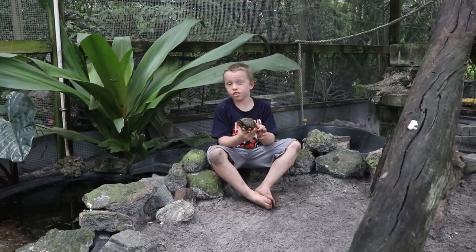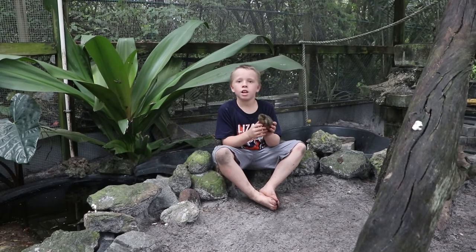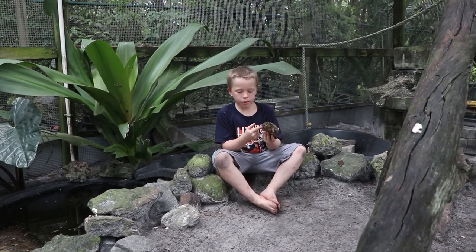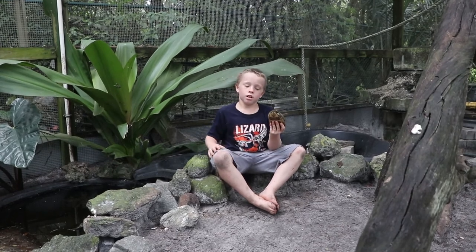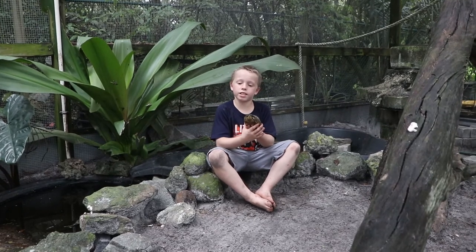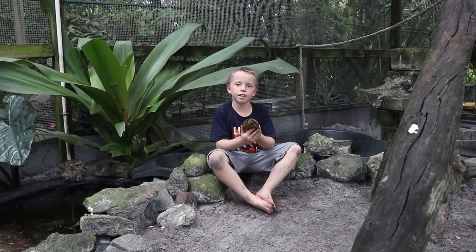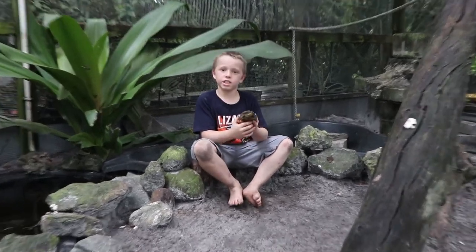I think they're just really cool. We're not going to keep this one — we were just keeping it to show you on the video. That's the end of this video. Don't forget to like and subscribe, smash the notification bell, and see you on the next adventure.